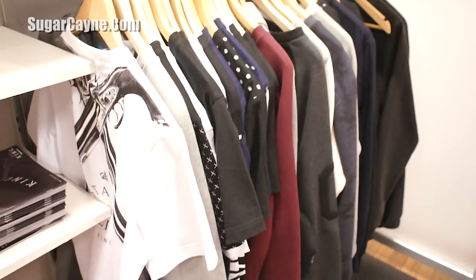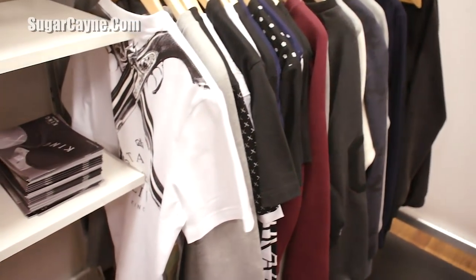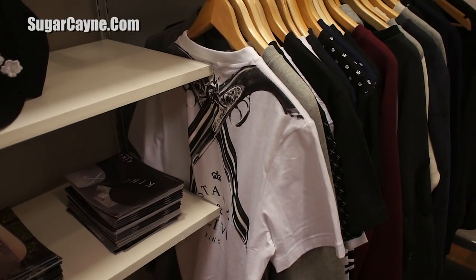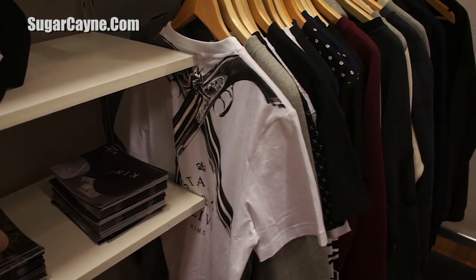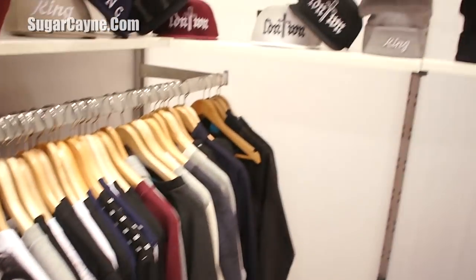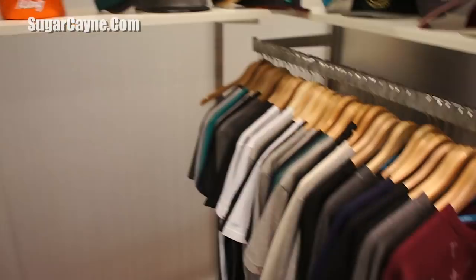This includes 230 gram cut-and-sew side-seam t-shirts, 300 gram brush-back cotton fleece, cruise t-shirts, hoodies, denim, track pants, jackets, shirting — you name it, it's all there.